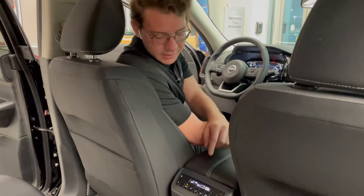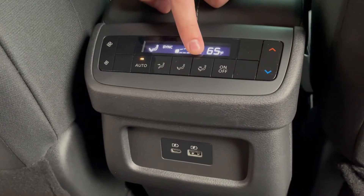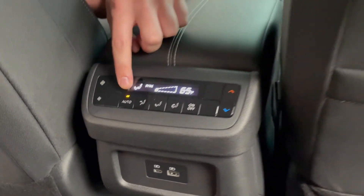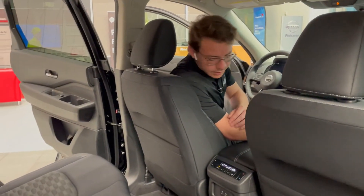Here in the back seat, you also have rear climate controls so that your passengers can adjust temperature, where the air is aiming, and even put it on automatic mode so that it will automatically go to the temperature that you set it at.